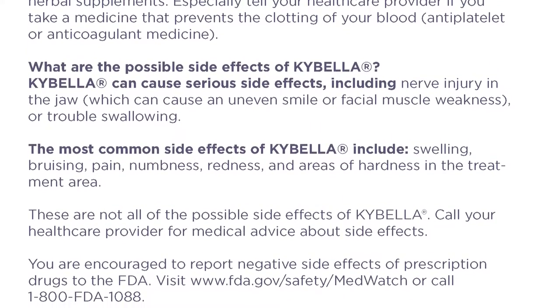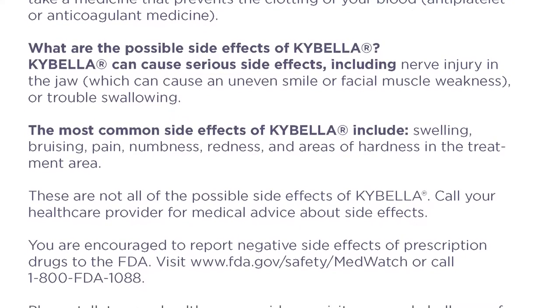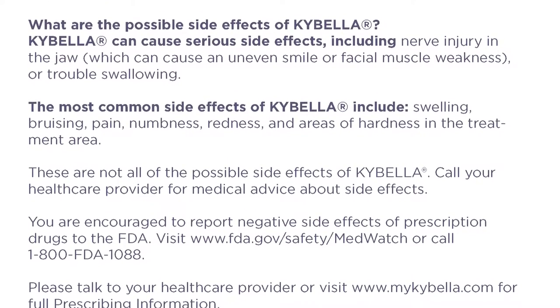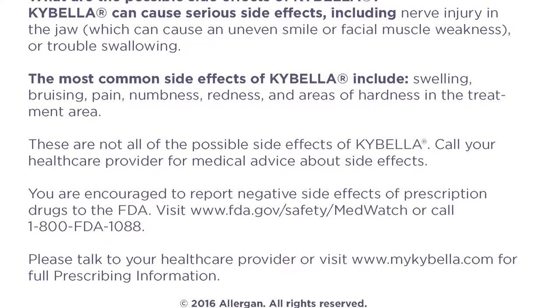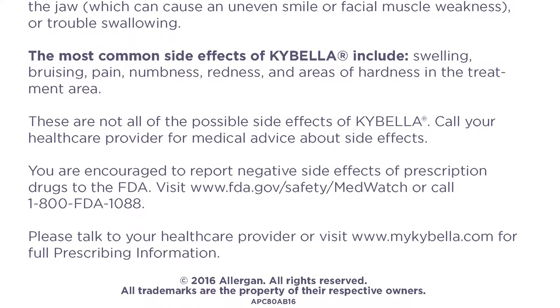These are not all of the possible side effects of Kybella. Call your health care provider for medical advice about side effects. You are encouraged to report negative side effects of prescription drugs to the FDA. Visit www.fda.gov/safety/MedWatch or call 1-800-FDA-1088. Please talk to your health care provider or visit www.mykybella.com for full prescribing information.